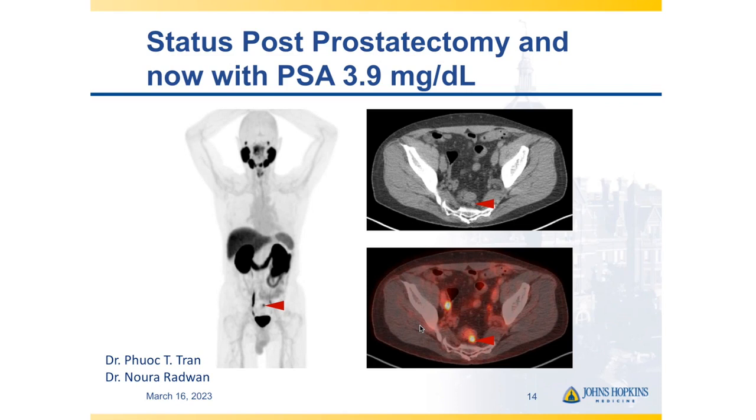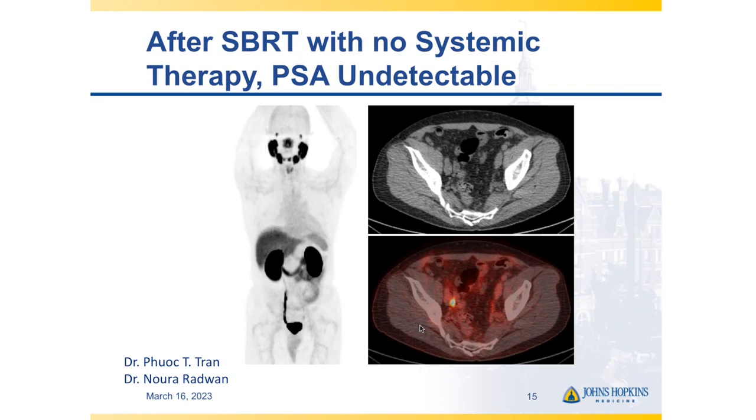Here's a patient who had a rising PSA of 3.9 with a single apparent perirectal or presacral lymph node recurrence and nothing else on his scan. He underwent SBRT to just this lesion, did not start systemic therapy, and on follow-up scan that lesion normalized and his PSA became undetectable. We followed him for a couple of years and his PSA remained undetectable. I would never say a patient with oligorecurrent disease is necessarily cured, but there may be a subset with long-term progression-free survival who benefit from metastasis-directed therapy and are spared the toxicities of systemic therapy.